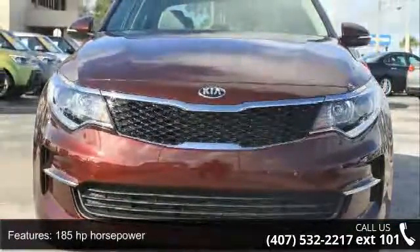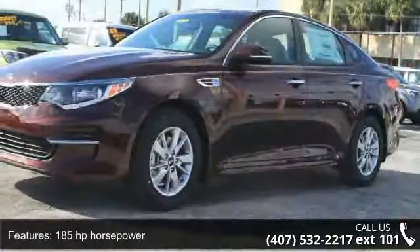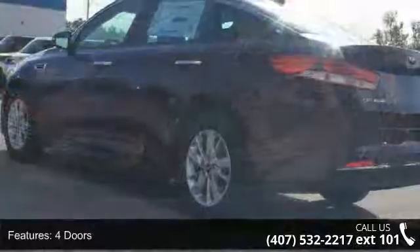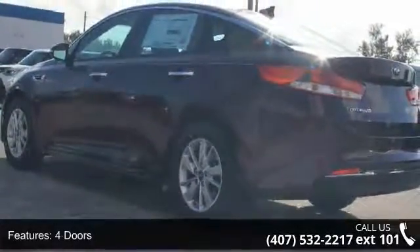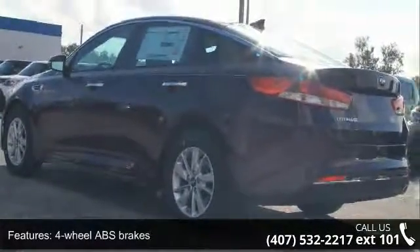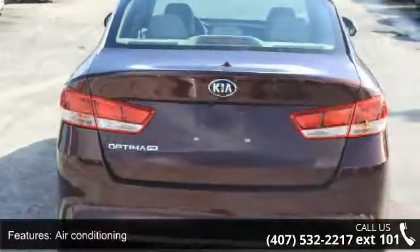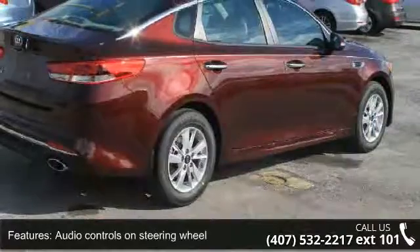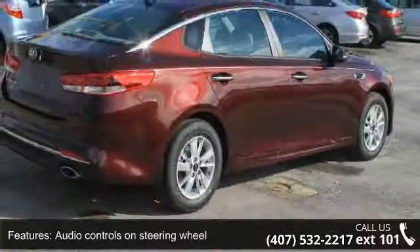This vehicle's top features include 185 horsepower, 4 doors, 4-wheel ABS brakes, air conditioning, audio controls on steering wheel, automatic transmission, Bluetooth, clock, in-radio display, cruise control, and external temperature display. This vehicle shows low mileage and has a smooth ride.